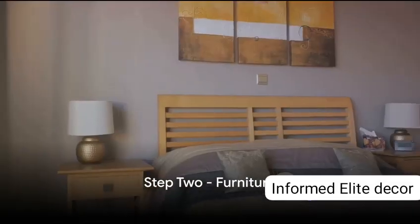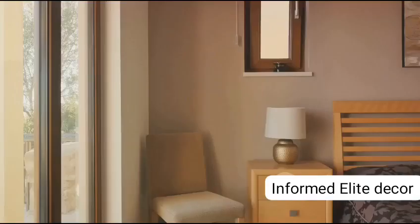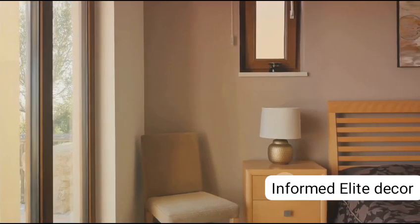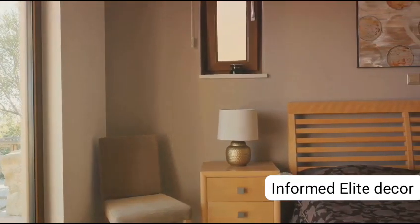Step 2: Focus on furniture. It's all about striking a balance between elegance and practicality. Whether you prefer sleek, modern bed frames or classic upholstered ones, the choice is yours. And let's not forget about storage solutions — dressers, nightstands and wardrobes can help maintain organisation while enhancing the aesthetic appeal of your space.